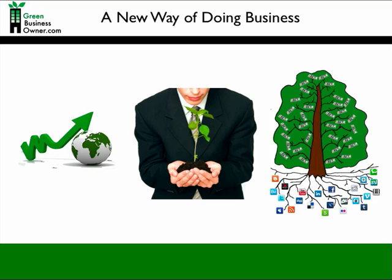Green business is all about doing business in a new way that's better for people, profit, and the planet. And social media is all about a new way of doing marketing and communicating with customers. Both green business and social media uphold transparency, authenticity, and genuine dialogue. Therefore, green business and social media are just a perfect fit. Whether you're starting an environmentally friendly or socially responsible business, or you already have an established green business, social media can help you grow.